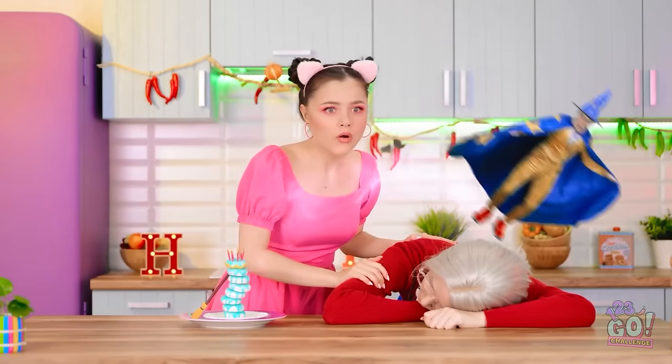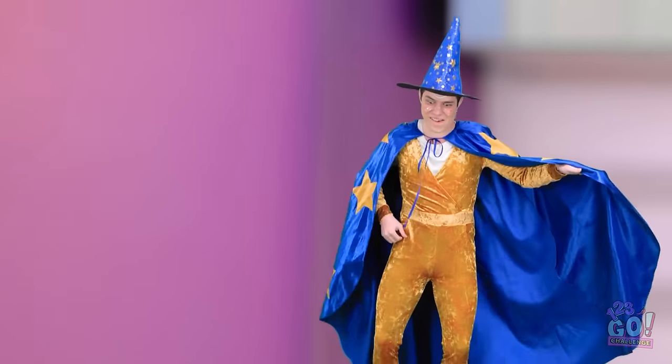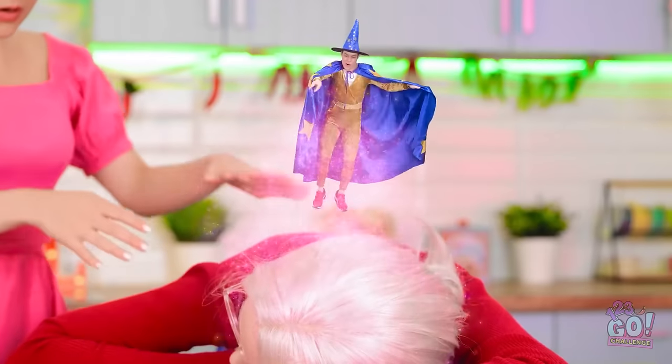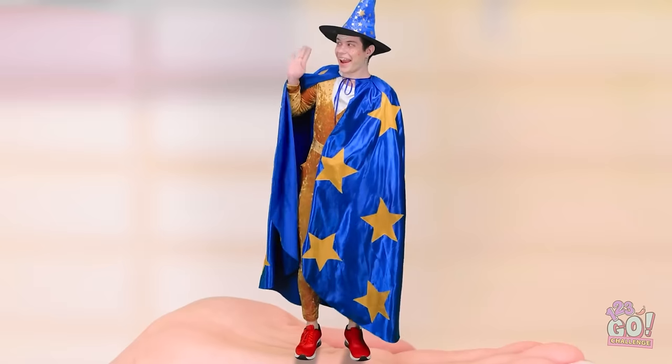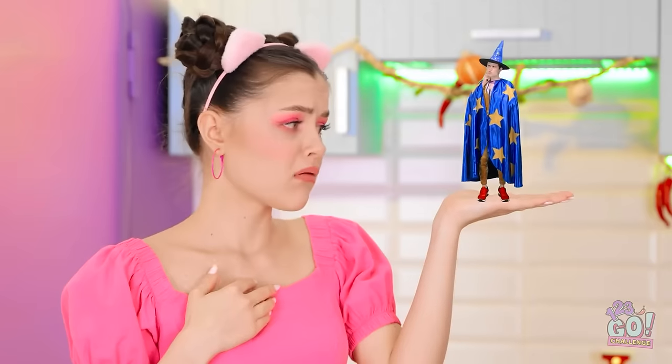What's that? You wanna see your granny again? I hear you loud and clear! Phew, I feel so well rested! Thanks to this guy, right? The clock is ticking, you two!